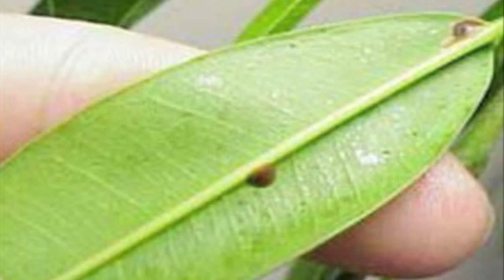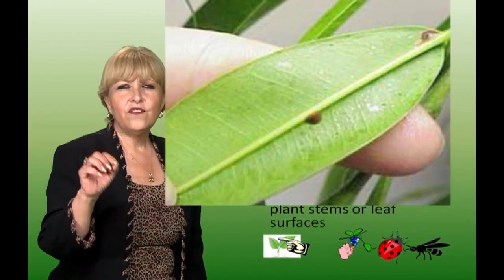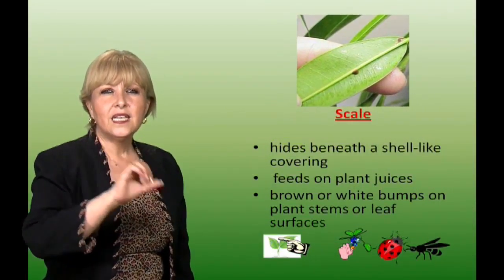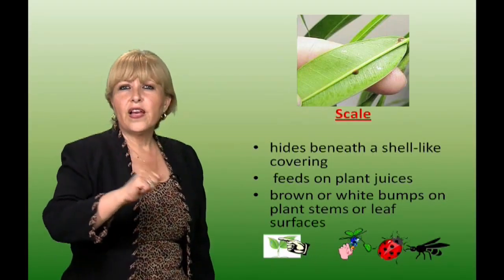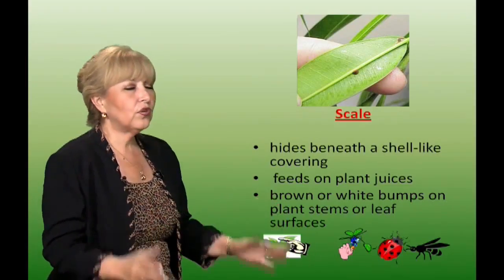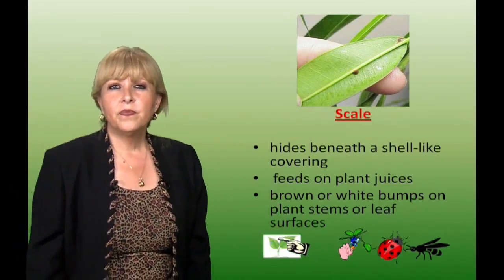Scale. Scale hides beneath a shell-like covering. They're very tiny and could be dark brown or white. You can hand pick it with your fingernail or cut off a little branch or leaf if it has too many. You can also use parasitic wasps or ladybugs to control scale.